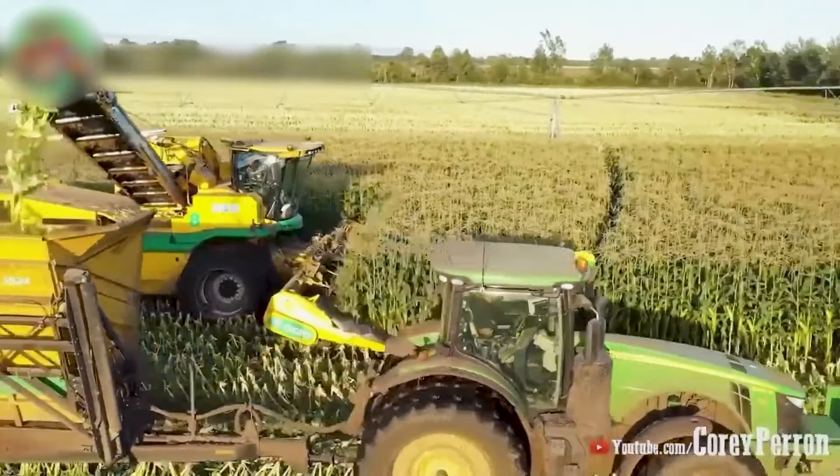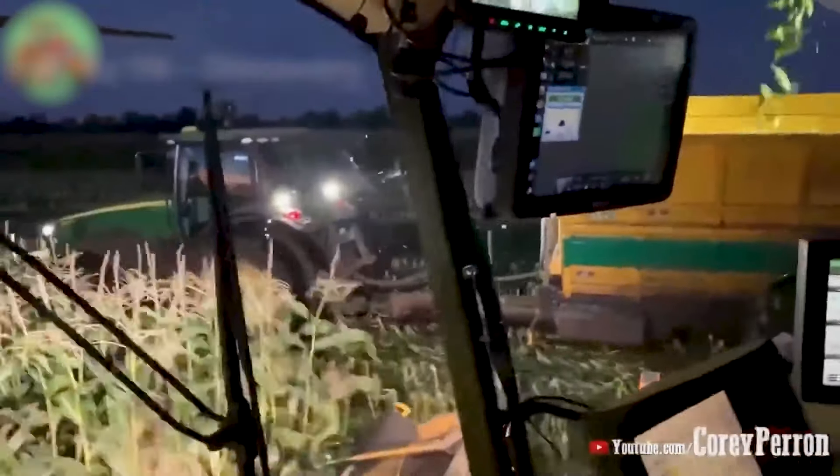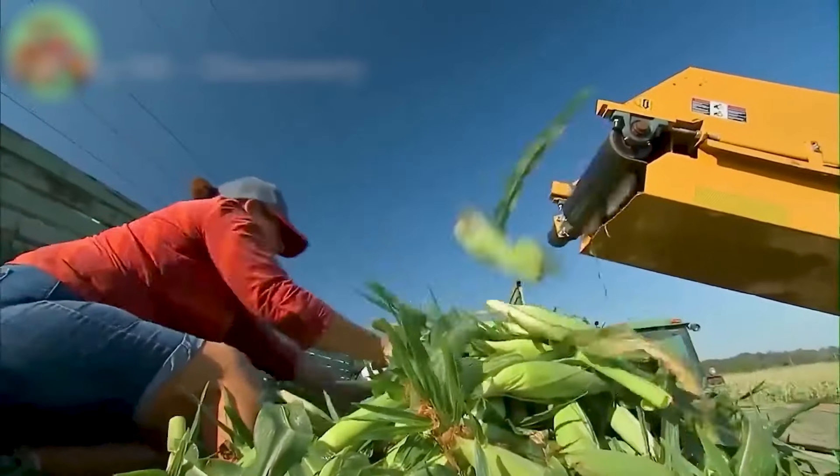Mechanical harvesters cut sweet corn stalks, remove stems and leaves on board, and swiftly transfer the harvested corn by truck.